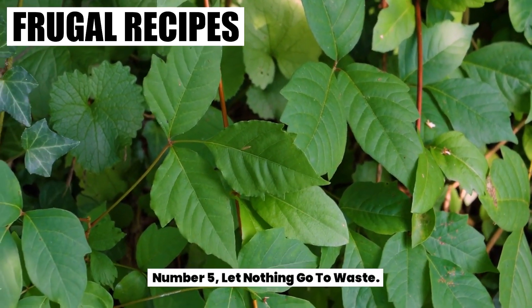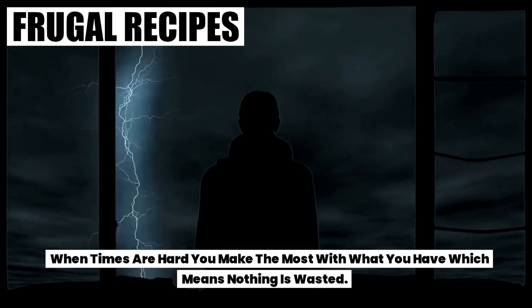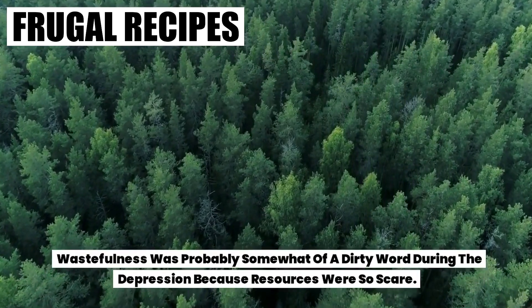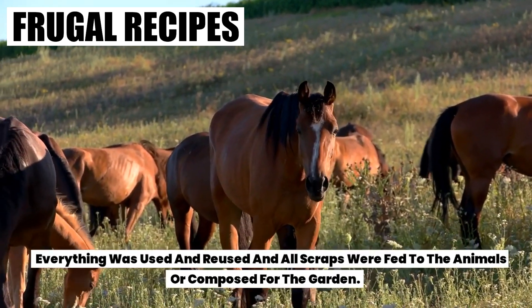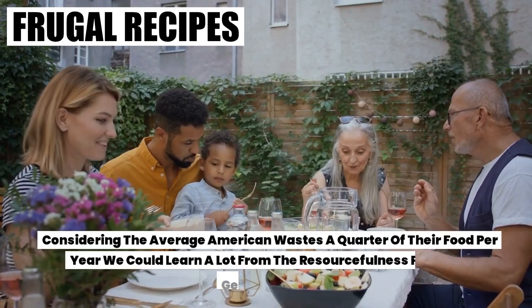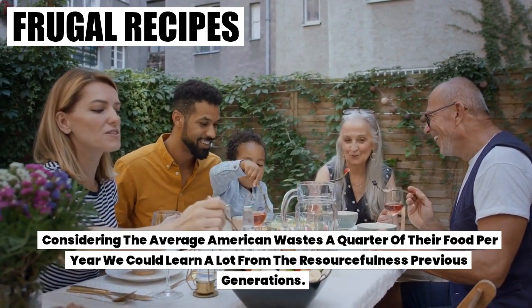Number five: let nothing go to waste. When times are hard, you make the most with what you have, which means nothing is wasted. Wastefulness was probably somewhat of a dirty word during the Depression because resources were so scarce. Everything was used and reused, and all scraps were fed to the animals or composted for the garden. Considering the average American wastes a quarter of their food per year, we could learn a lot from the resourcefulness of previous generations.